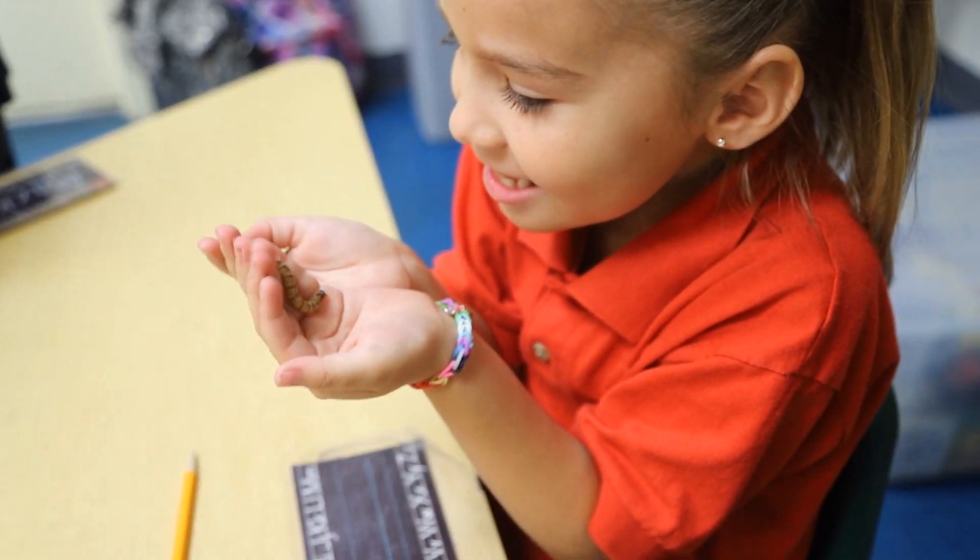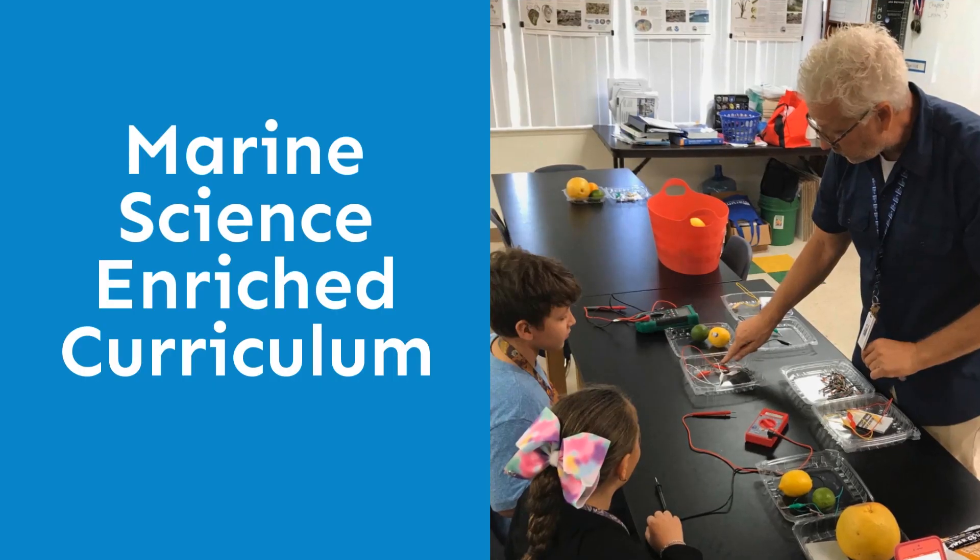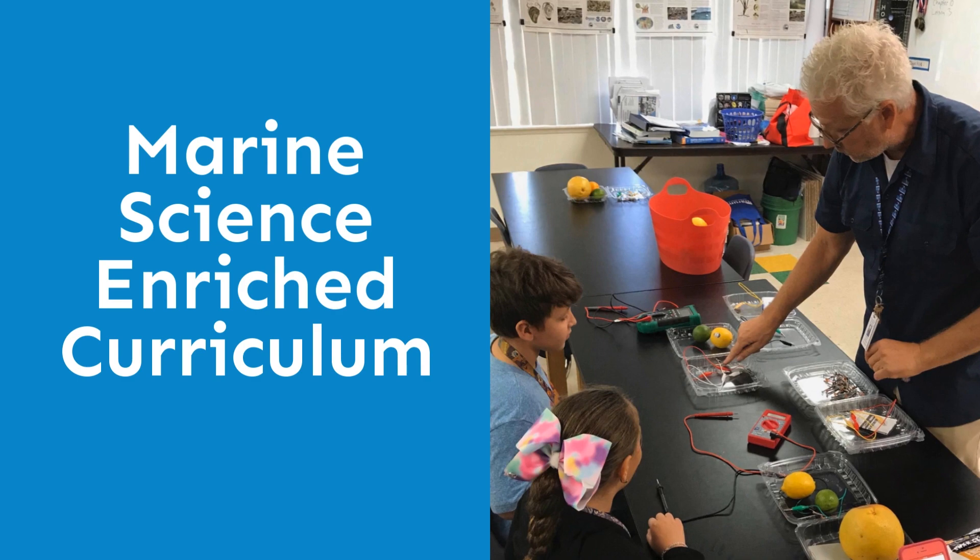Hands-on labs bring experimental science right into the classroom. Our marine science-enriched curriculum is designed to make learning fun and exciting.